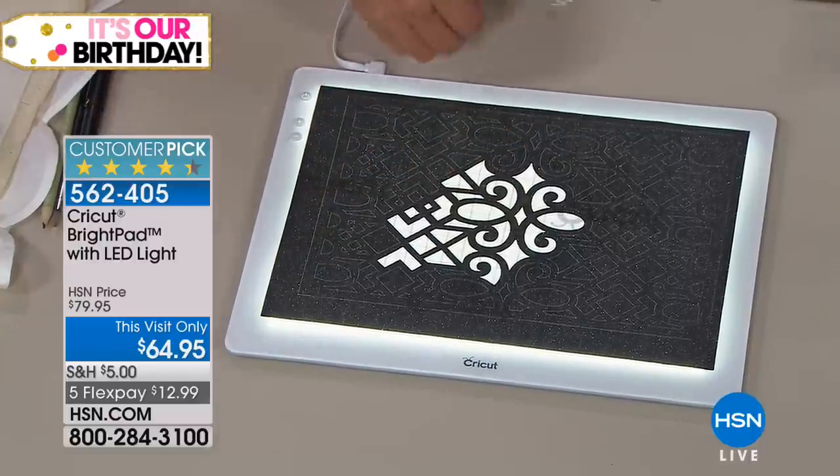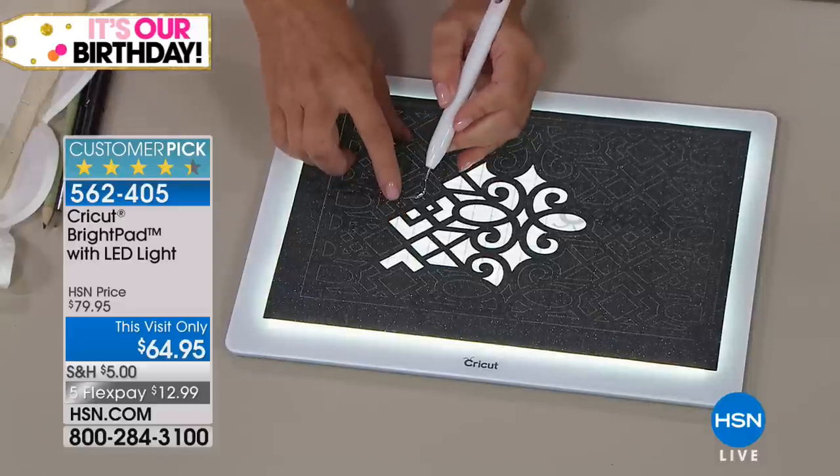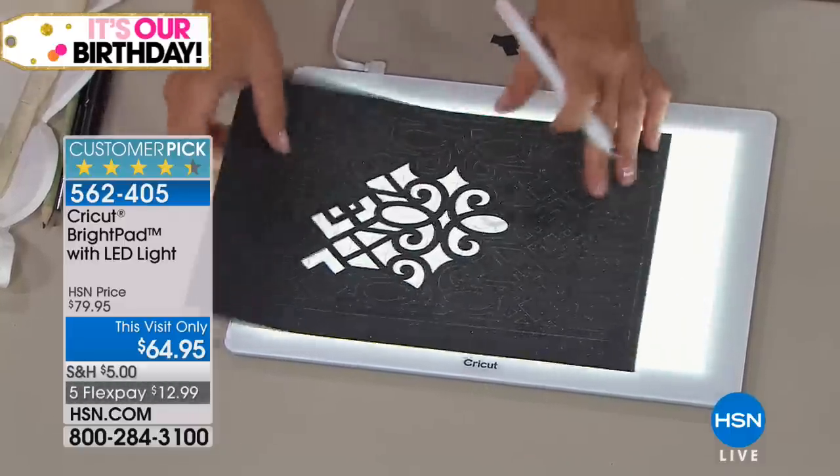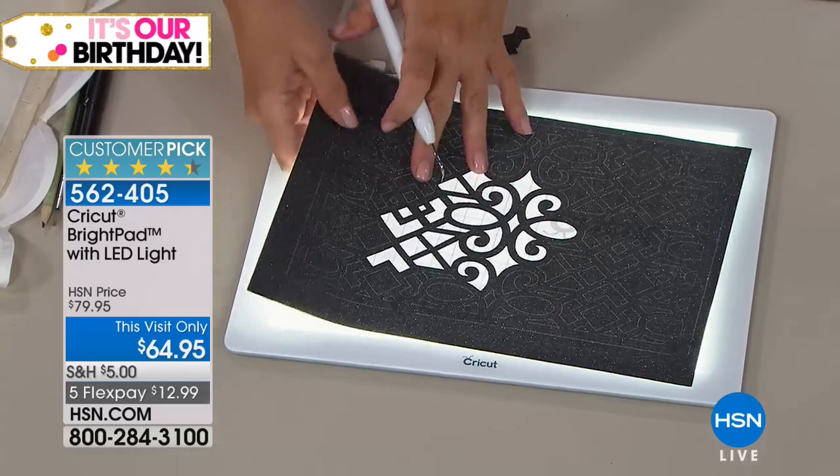He says the cuts are too tiny. So I suggested the Bright Pad right before we went on, because it makes this a very simple process.